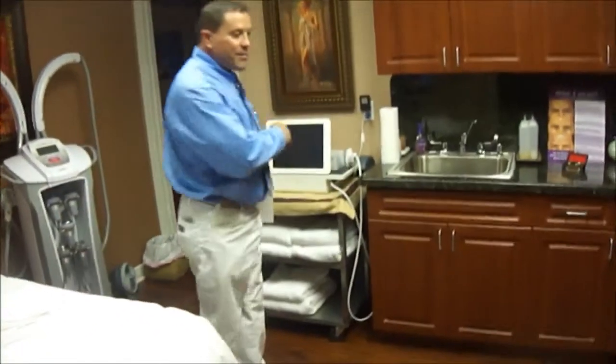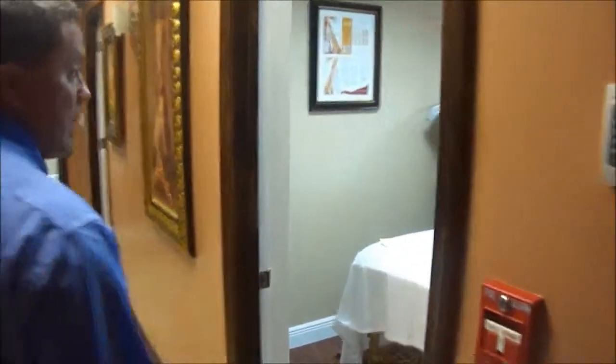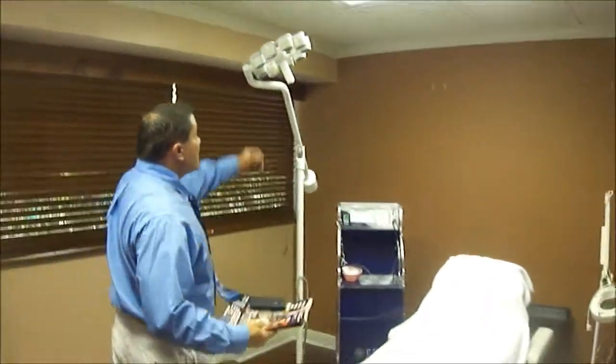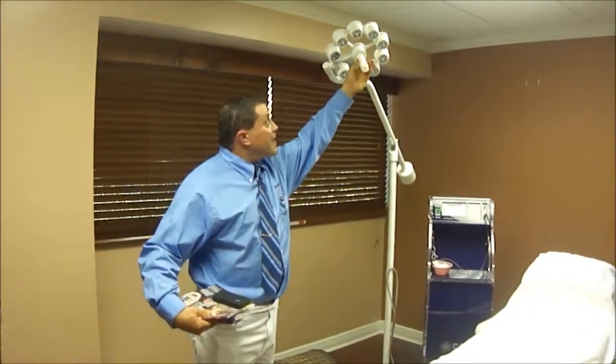I don't think he bought the center arm from us, but let's walk through the rest of his office and see what he has. Most pediatricians would never do this, but it's enabled him to start a great business and a great cash business. Here he's got Lumimax in another room. We're talking about a pediatrician — he's successful. He just bought and delivered this right over here, which is an LED light he bought from the Doctor's Toy Store.